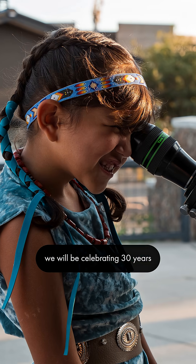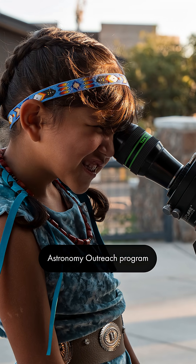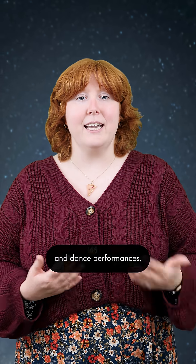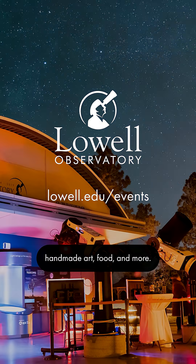On November 16th, we will be celebrating 30 years of our Native American Astronomy Outreach program with cultural presentations by long-time NAOP educators, music and dance performances, and local vendors sharing handmade art, food, and more.